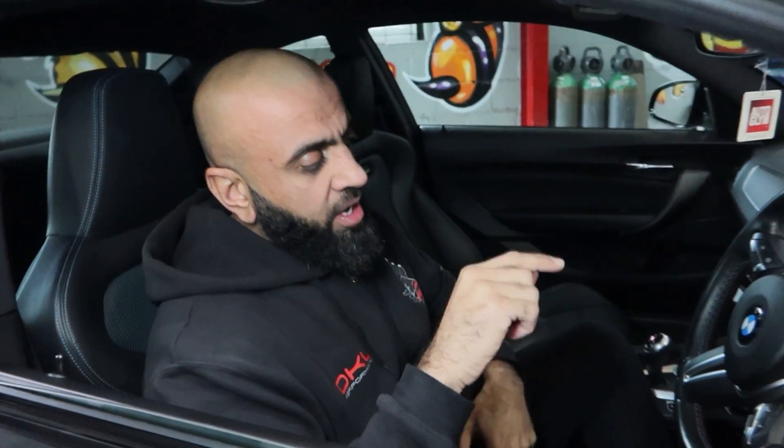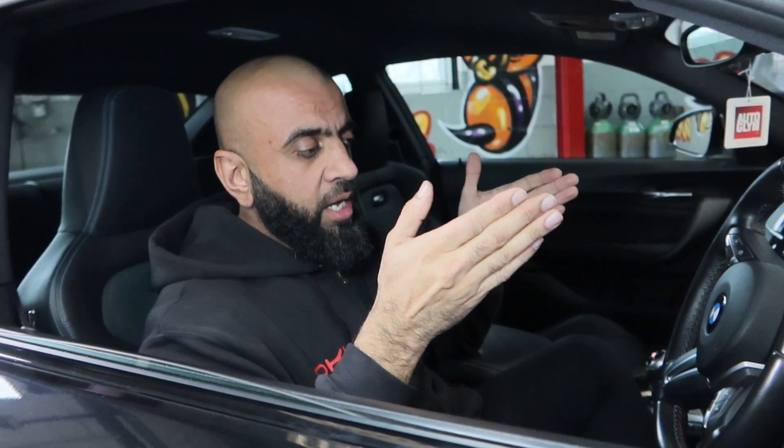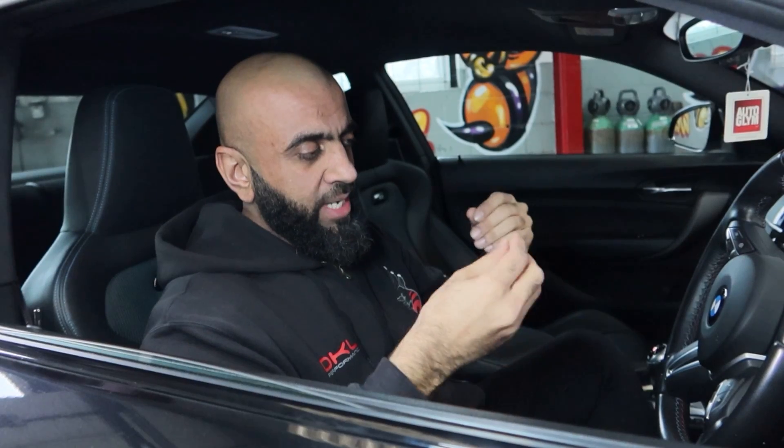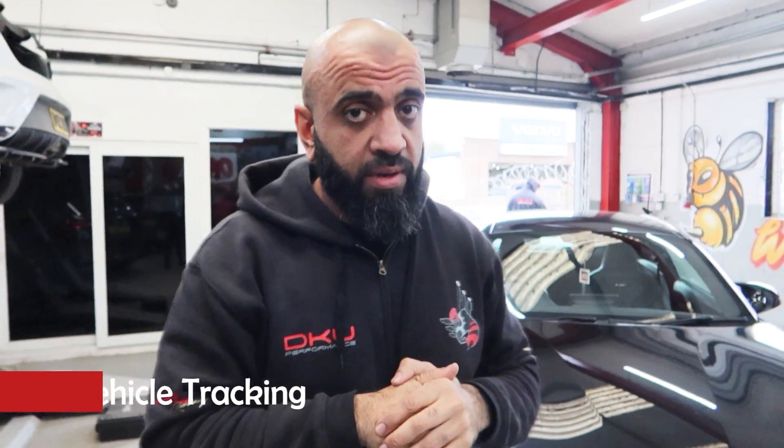The S5 iMob Plus comes with a tracking system — that's why it's called 'Plus.' It's fully insurance approved and one of the best on the market. Drop us a message for pricing — we do have offers on at the moment. SmartTrack have also introduced something called the Shadow, which is the immobilizer-only method with the card. Even without full tracking, if your car gets stolen they can still locate it — how mad is that?